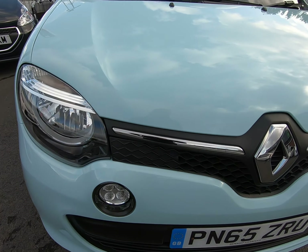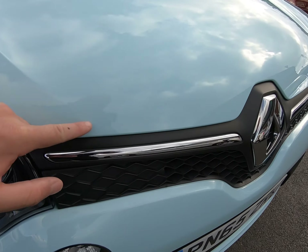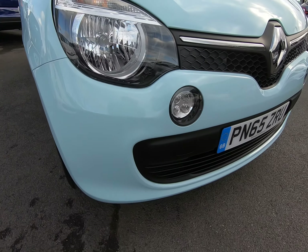Starting with the front of the vehicle, I'll get as close as I can so you can see there are no stone chips of any note. Getting very close to the edge of the bonnet and front of the bumper — struggling to see any stone chips at all.